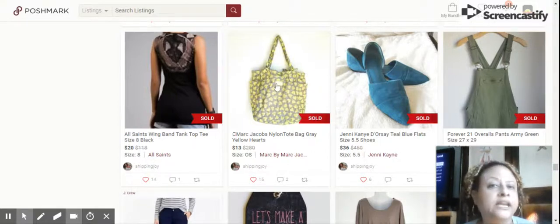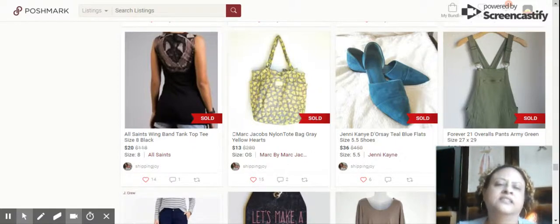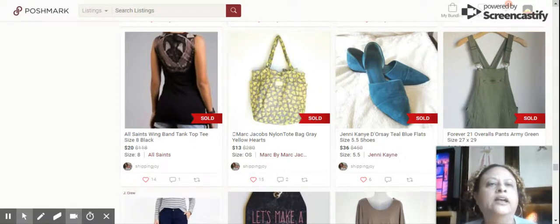We have this Marc Jacobs Nylon Tote Bag. It did have discoloration on both the inside and outside of the bag, so I only sold it for $13. They do sell higher on eBay for about $50, but because it was discolored, I just let it go.